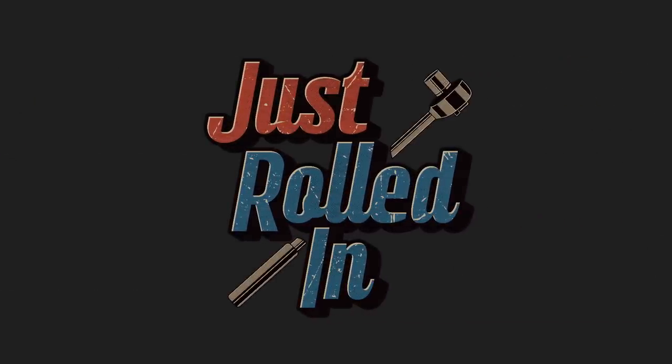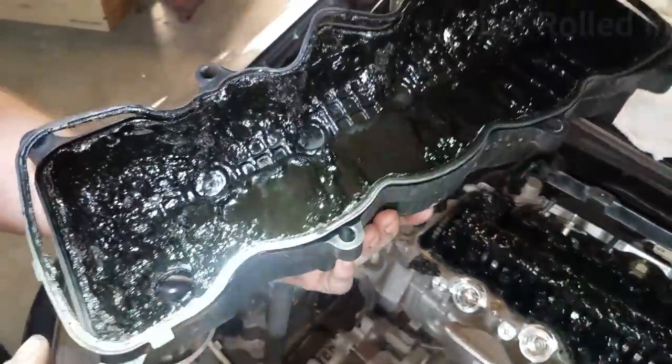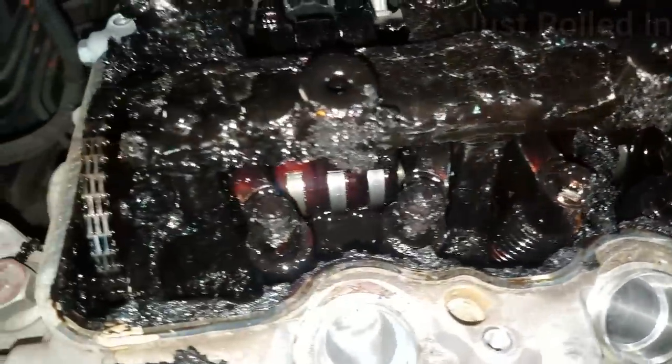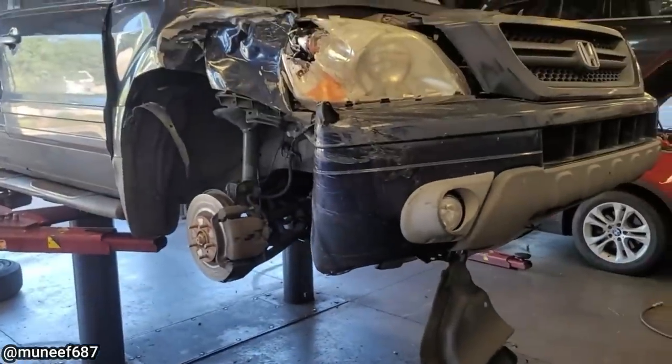Hey guys, welcome to a new episode of Just Rolled In. A 2013 Honda Civic with 47,000 miles — the customer brought it in and just wanted a tune-up and oil change, as he hasn't changed the engine oil or done any service on his vehicle since he bought it brand new.